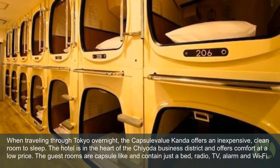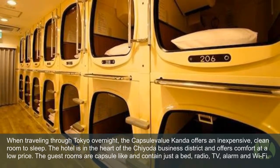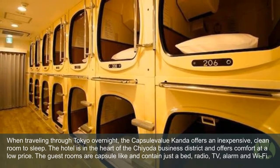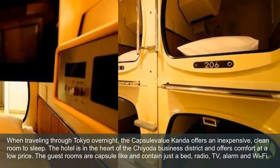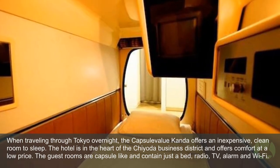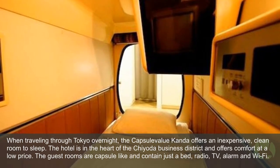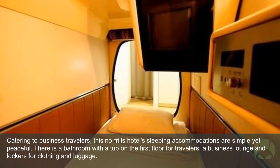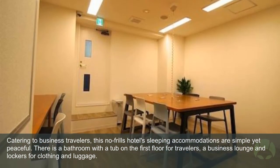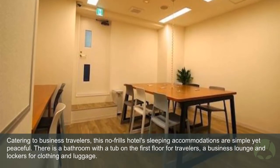Capsule Evalu Kanda: When traveling through Tokyo overnight, the Capsule Evalu Kanda offers an inexpensive, clean room to sleep. The hotel is in the heart of the Chiyoda Business District and offers comfort at a low price. The guest rooms are capsule-like and contain just a bed, radio, TV, alarm, and Wi-Fi. Catering to business travelers, this no-frills hotel's sleeping accommodations are simple yet peaceful. There is a bathroom with a tub on the first floor, a business lounge, and lockers for clothing and luggage.